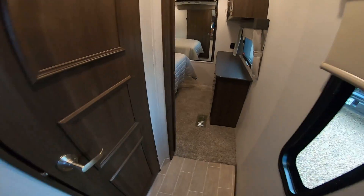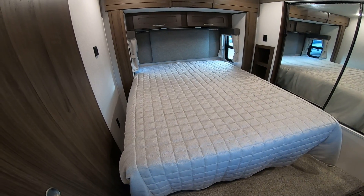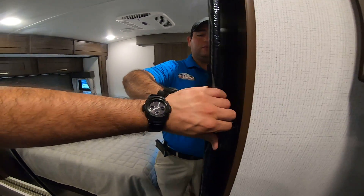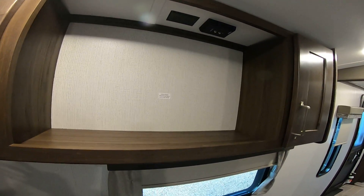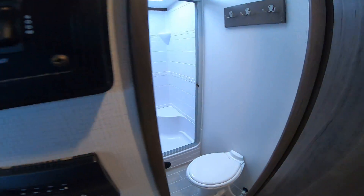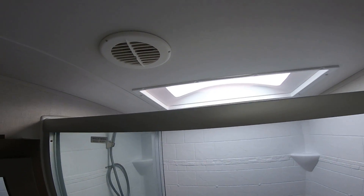Now this is one of the few bumper pulls we have with a slide in the master. So that's a full-size queen — any mattress will fit, bedding will fit perfect. Here we have the secondary AC and a full cap closet, which you rarely see in bumper pulls. Plenty of storage here. You also have overhead storage and room for a TV, as well as a dresser. One of the best parts is the 48-inch residential-size shower with plenty of headroom.